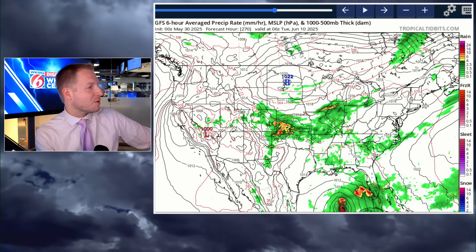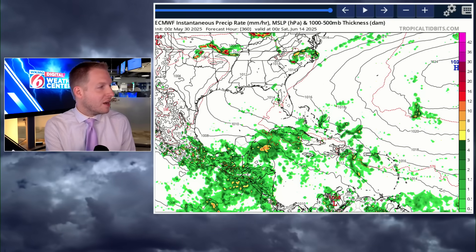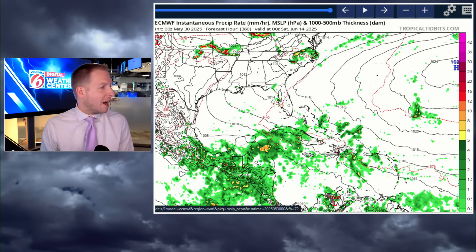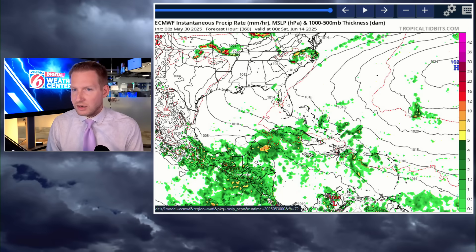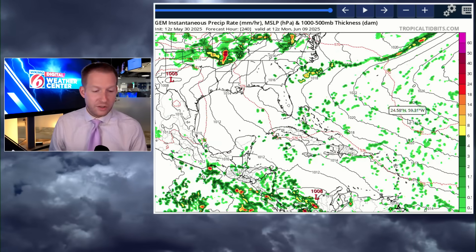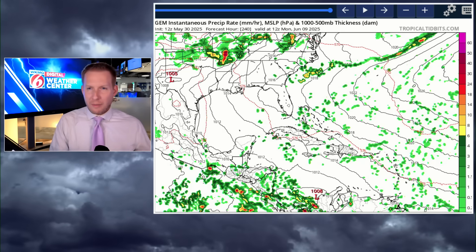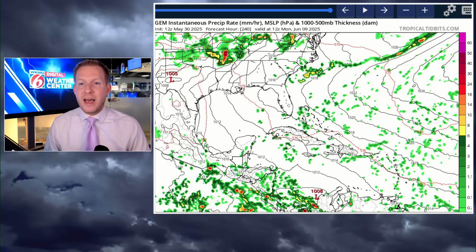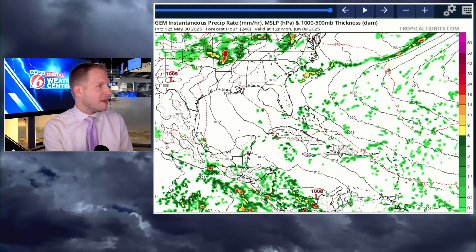Here we go — the European model for the same time frame, the evening of June 13th. Where's the storm? It's just not there. We do have a little area of disturbed weather near the Yucatan Channel in that time frame, but no organized tropical system. Here's the Canadian — it hardly has rain in that area through June 10th. At that point anyway, June 9th and 10th, there was something on the other two models indicating some kind of development, at least on the GFS, and to a much lesser degree the European.